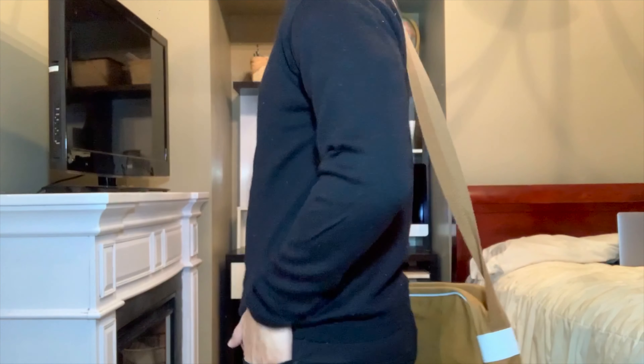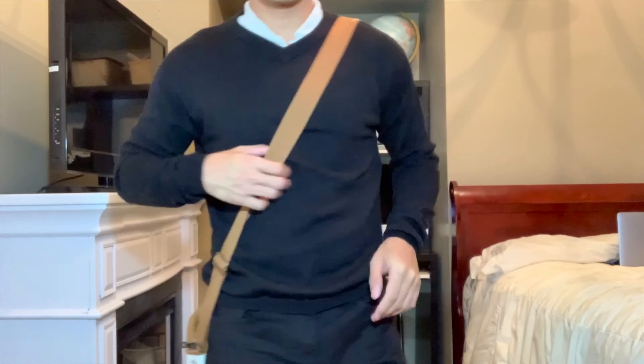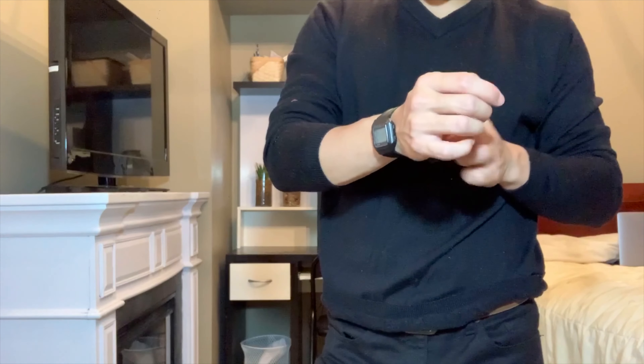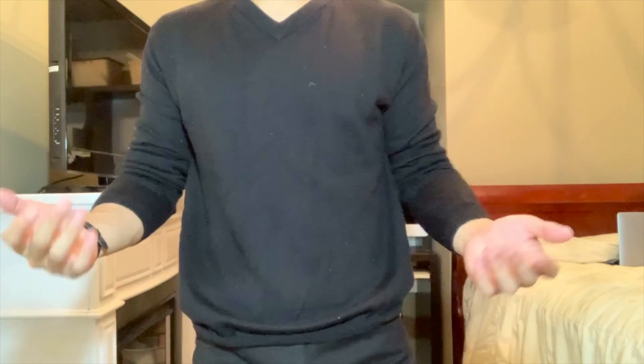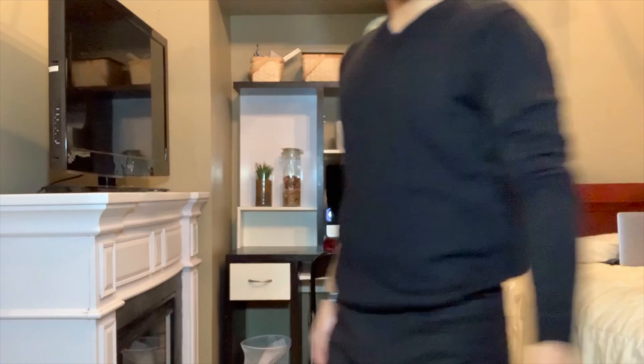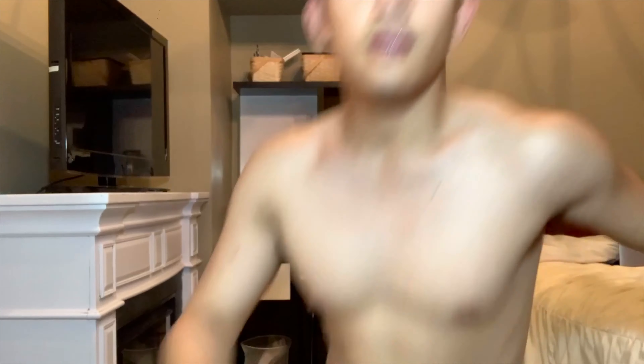I'm gonna call this look 'the intern' because it really gives that vibe of an intern. Since there's so much black in this outfit, I decided to add a belt just to contrast a little bit.